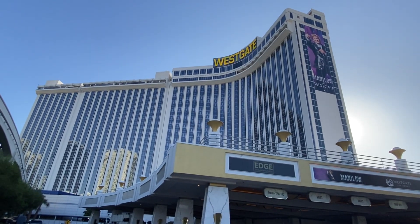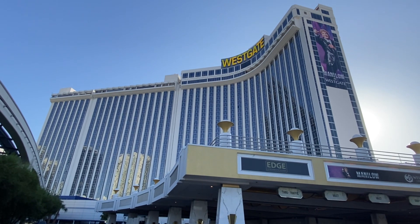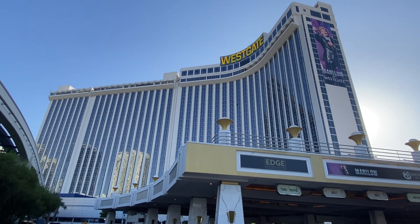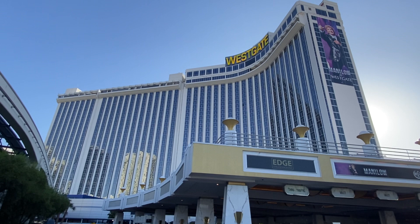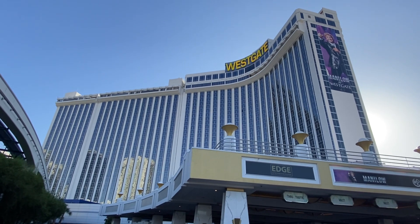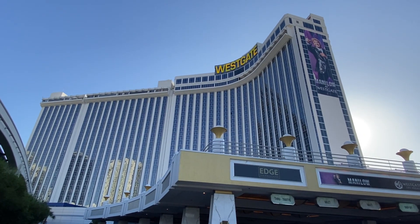Hi, today on the Matt Dollar Show, just showing everybody where I'm at this morning. This is the Westgate. This used to be the former entertainment home of Elvis Presley from 1969 to 1976. It was originally the International Hotel. Later in 1970, it became the Hilton Hotel. And today, it's the Westgate.